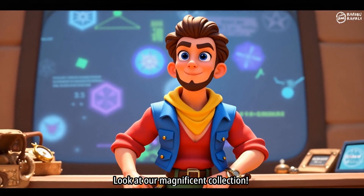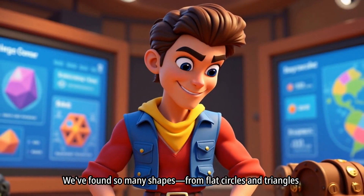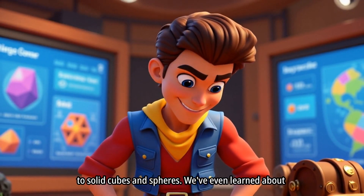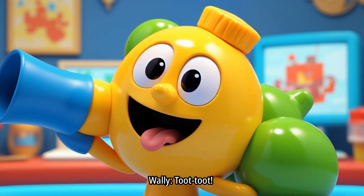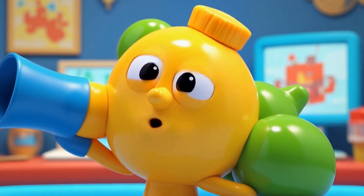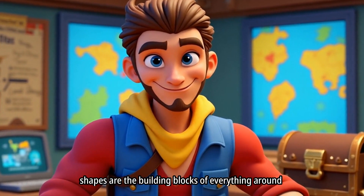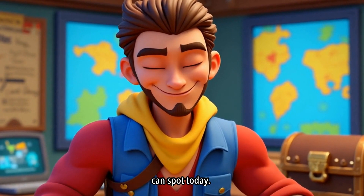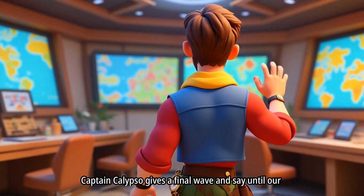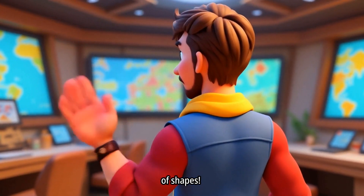Look at our magnificent collection! We've found so many shapes — from flat circles and triangles to solid cubes and spheres. We've even learned about faces, vertices, and the super cool concept of symmetry. We're shape experts! Remember, shapes are the building blocks of everything around us. Keep your eyes open and see how many shapes you can spot today! Until our next adventure, keep exploring the wonderful world of shapes!